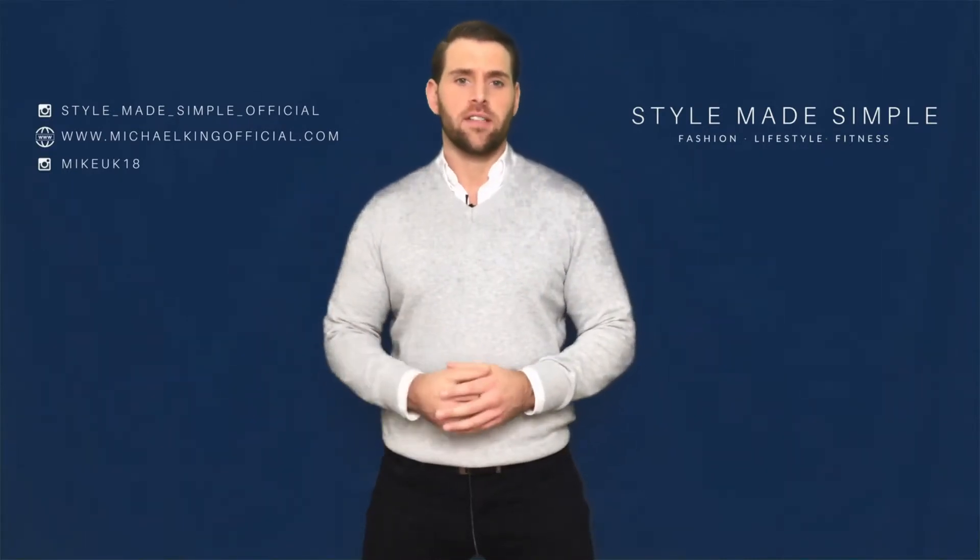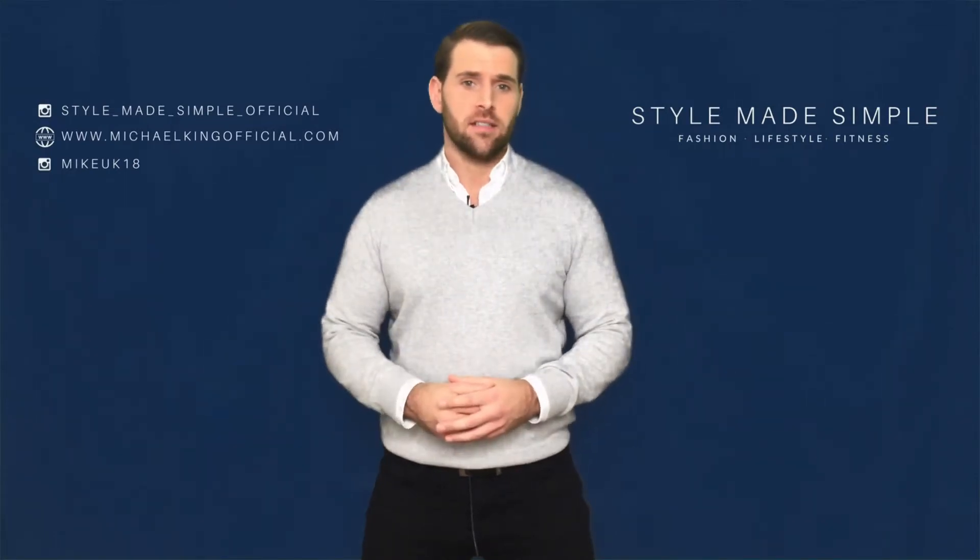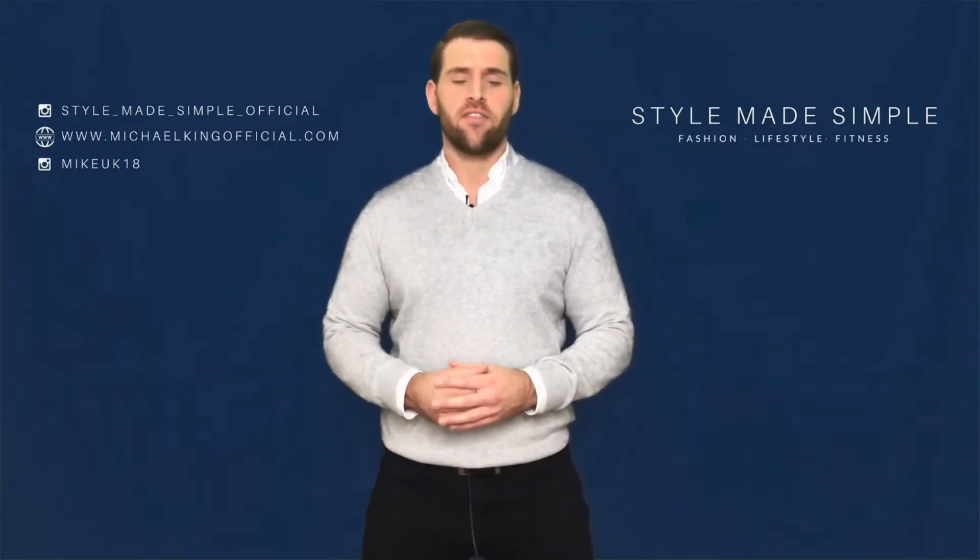So I'll run through all of the items I'm wearing in these photos, which includes the key items from Marks & Spencer's products, as well as a few designer items from various retailers.